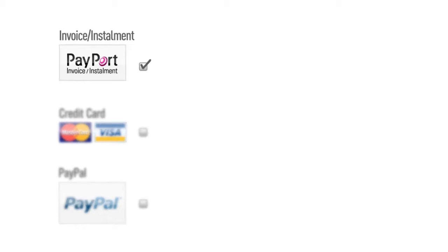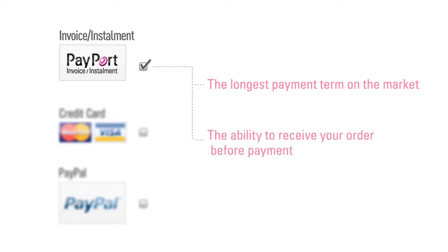With Payport, you offer the customer the longest payment term on the market — up to 60 days — the ability to check the goods before payment, and the possibility of partial payment.